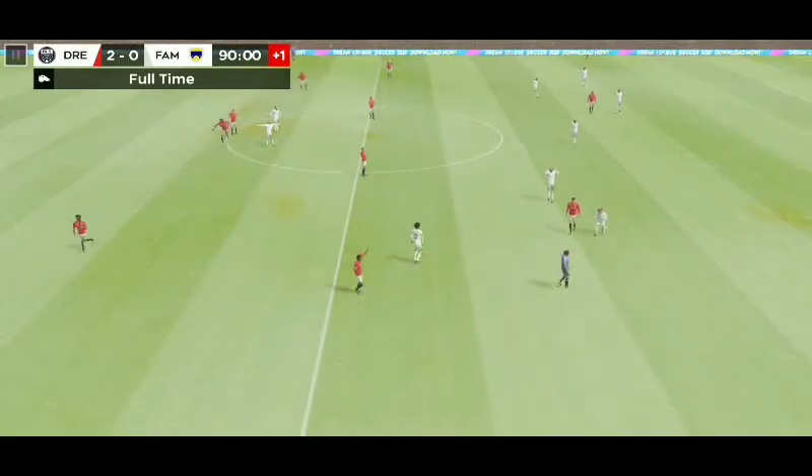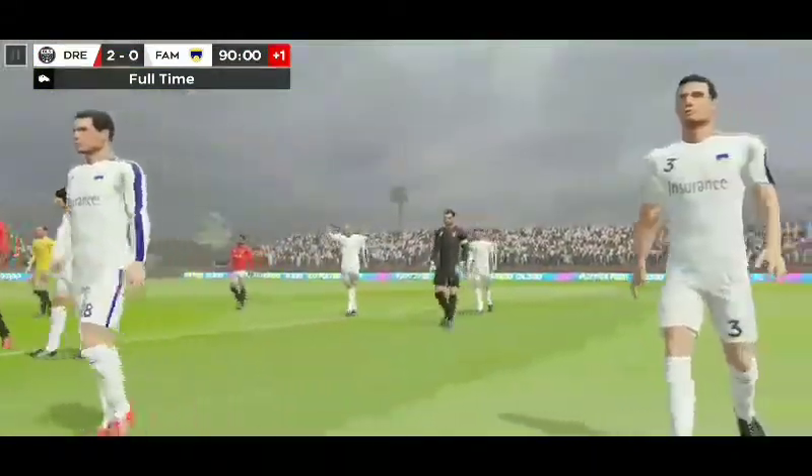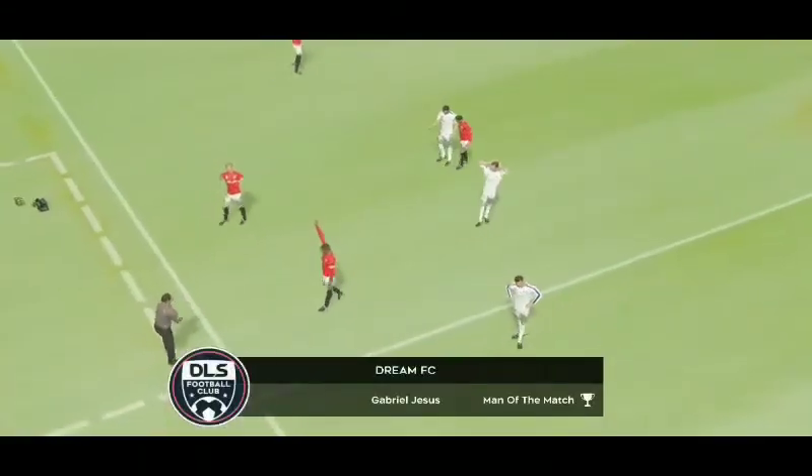The referee calls time on this friendly. Both teams have been put through their paces and are raring to go. He's led by example today and that's why he's the team's captain.